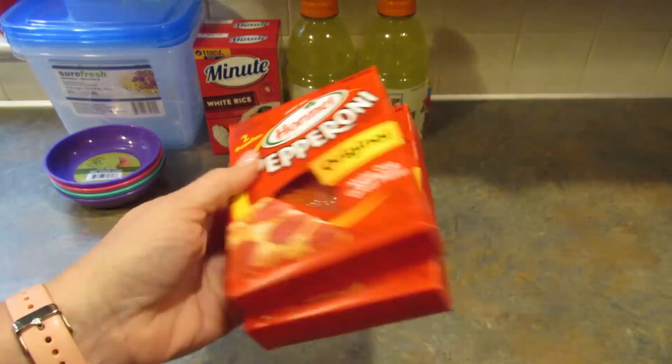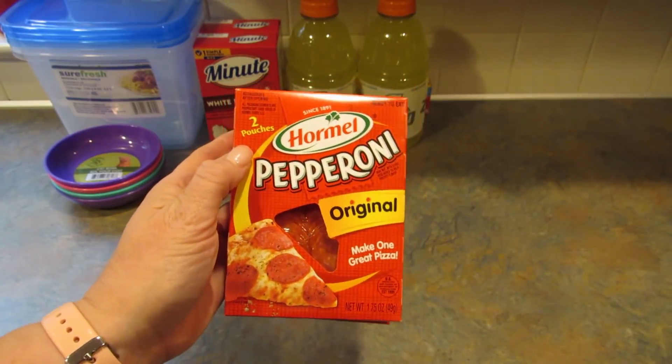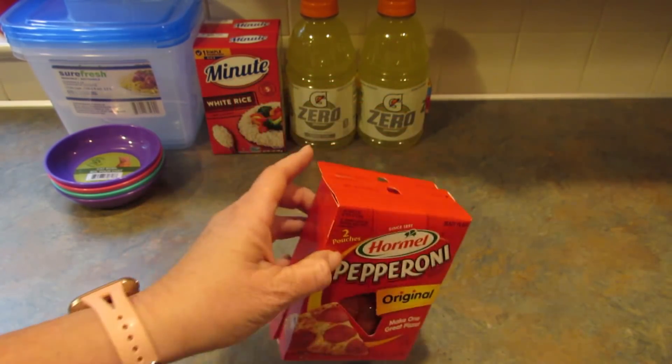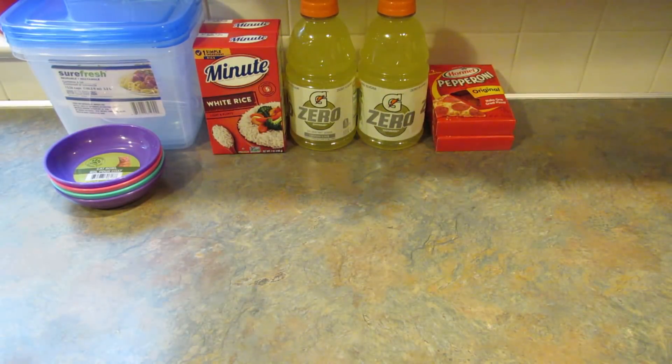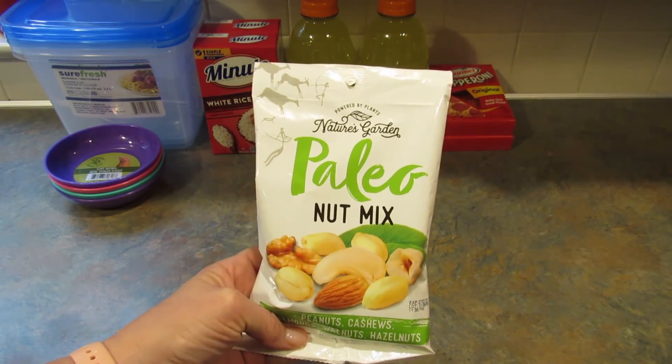I picked up two packs of the Hormel pepperonis. Probably cheaper at Walmart, but I wasn't at Walmart and if I'd gone in I would have spent a lot more because I know myself.